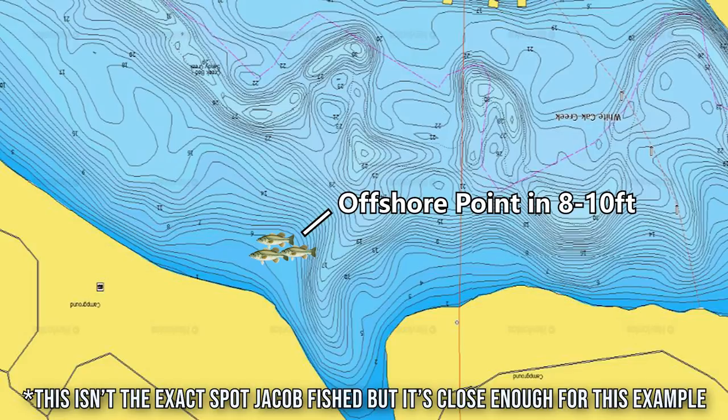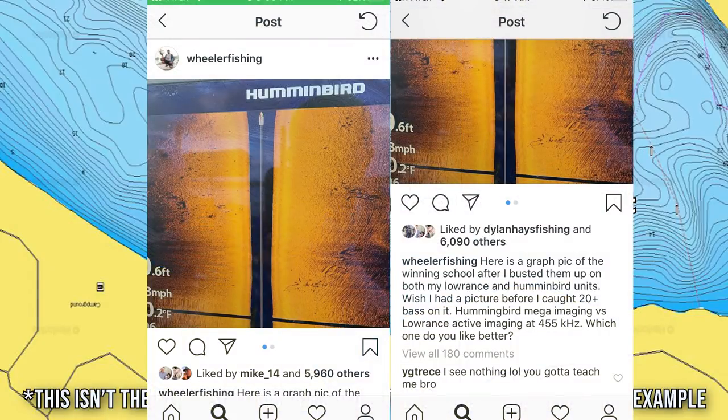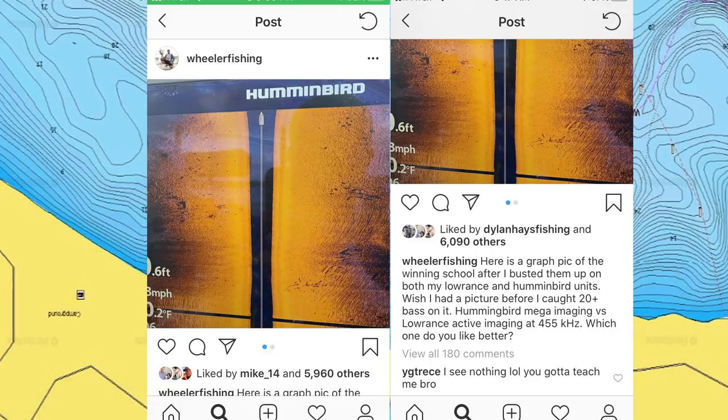In my video last week, I mentioned that he most likely found these fish by just graphing down the side of this point using his side imaging and identifying the fish on his side imaging unit. And if we take a look at these images he posted on Instagram, that looks like exactly what he did. He mentioned that before he fished the spot he graphed over it and saw some fish on his side imaging — he actually said that during the live broadcast as well. These are images from after he fished the spot and broke up the school and caught about 20 fish. So he found these fish initially with his side imaging.